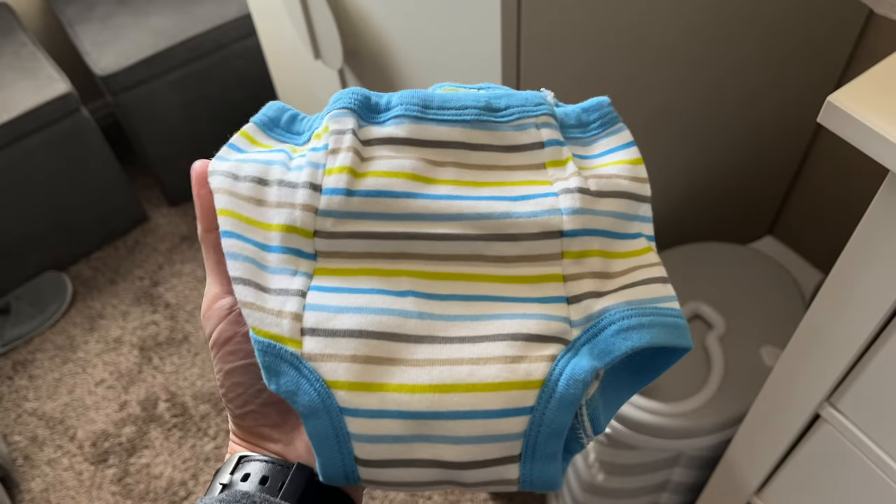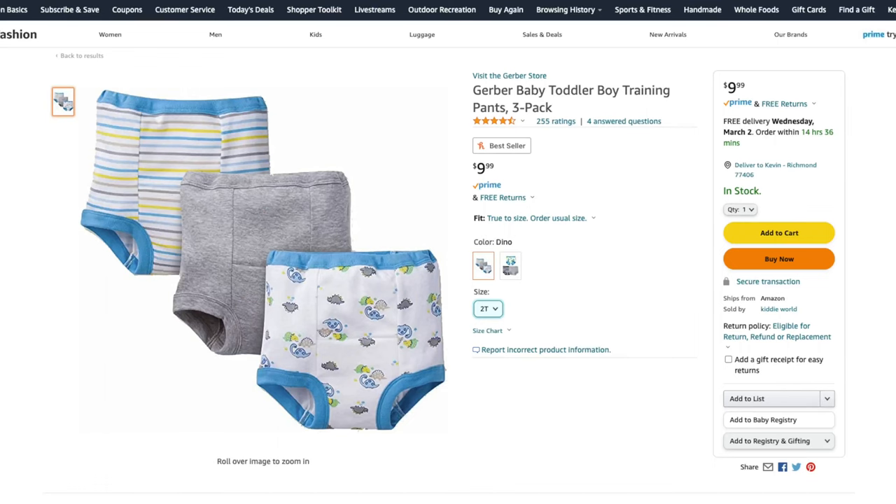The other option are Gerber training pants, which are very similar except they only have a single layer. When we switched to these, my son was already not having many pee misses, but the one time he did, his pants were quite wet. It did keep the pee from leaking all over the floor. The Gerber training pants are significantly cheaper at $10 for three. The trade-off is they're not quite as absorbent, but you do save some money. You probably might not need the protection too long, as it's really important only for the first couple of days when they have a lot of misses.